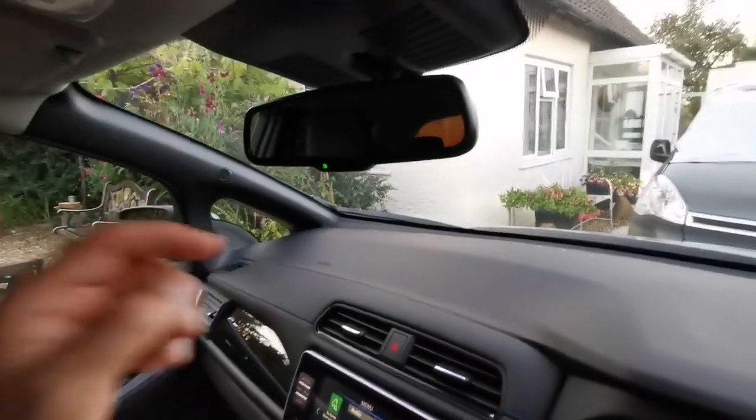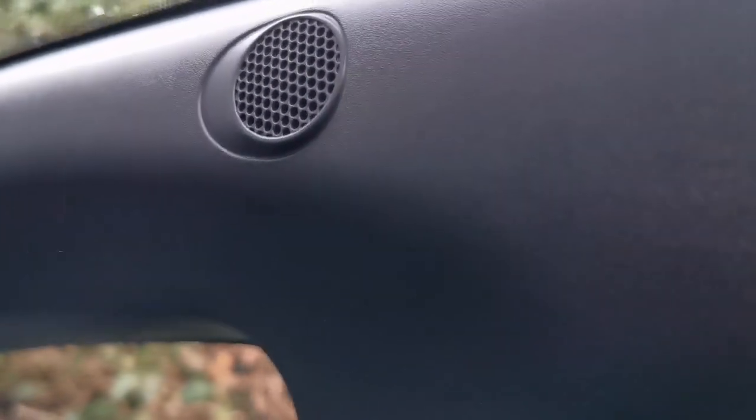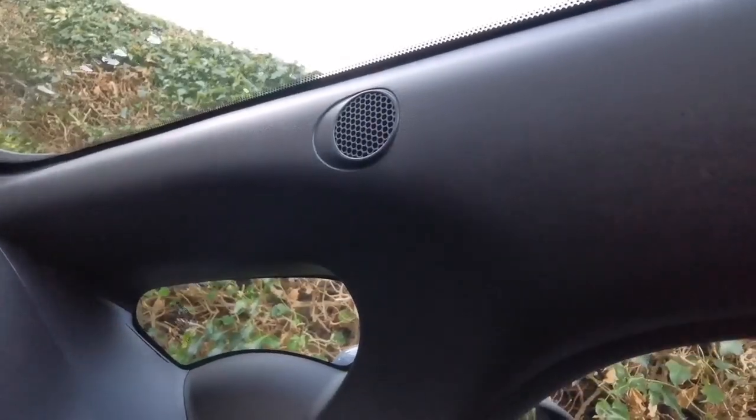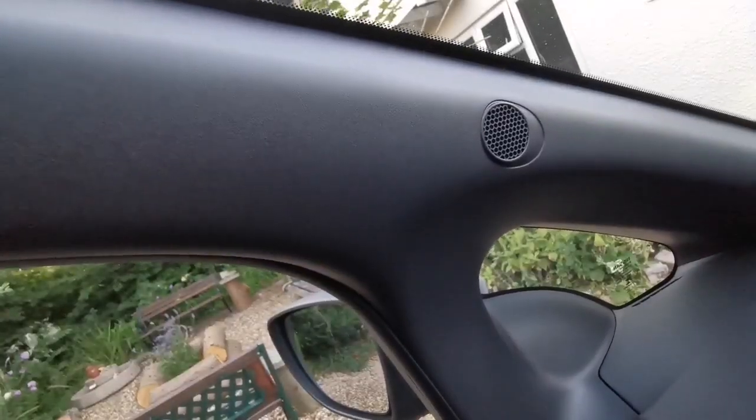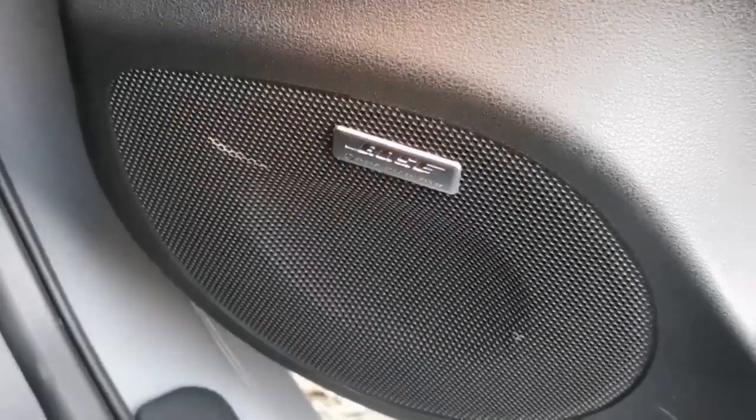This is the mirror, as you can see here. On the A-pillar it has one of these speakers, another one on the other A-pillar, and another one here as well. I've noticed the sound is very surround.